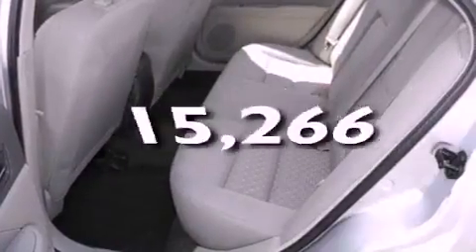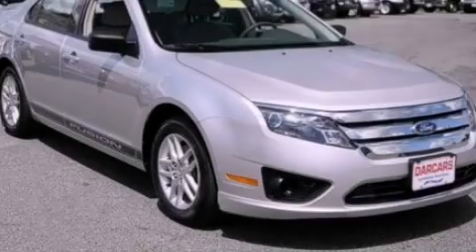This vehicle has fewer than 16,000 miles on the odometer. This vehicle is sure to sell fast — call and arrange your test drive today.